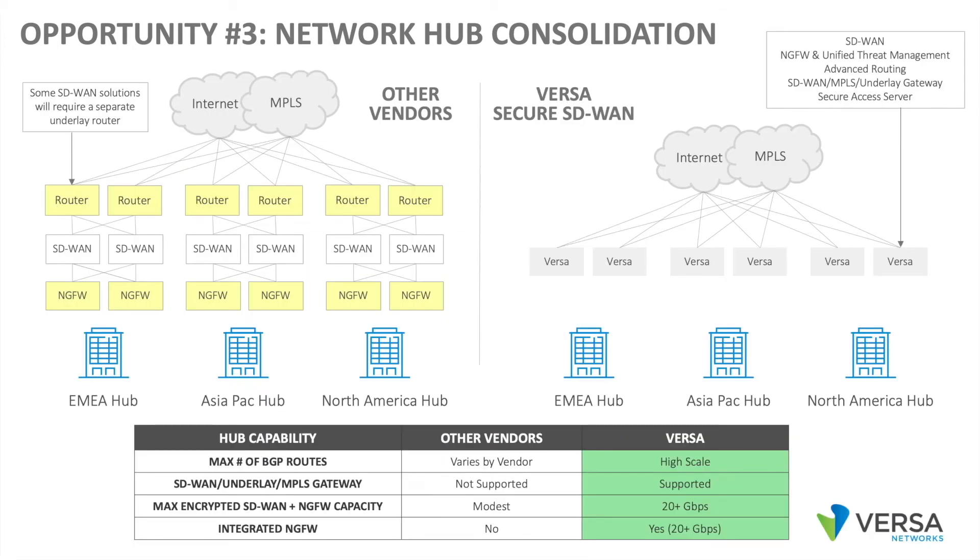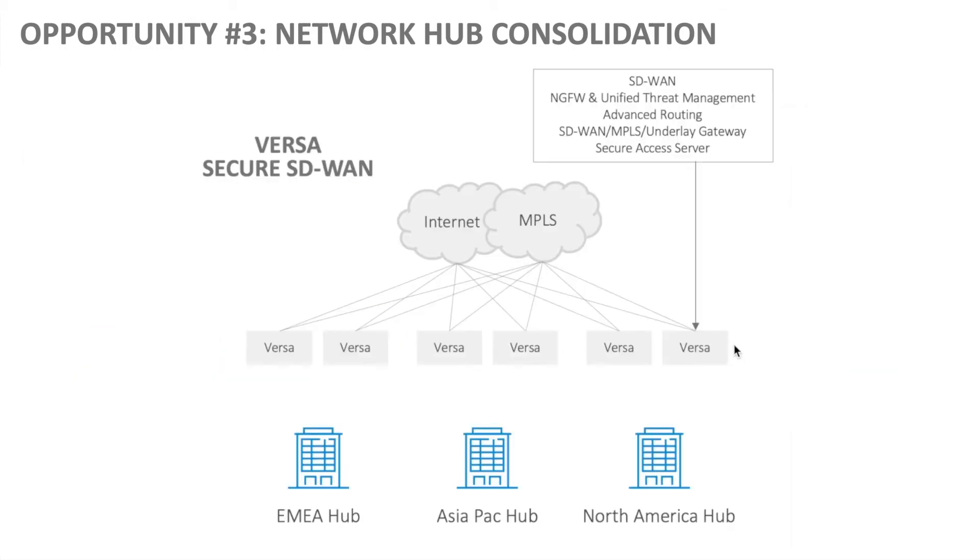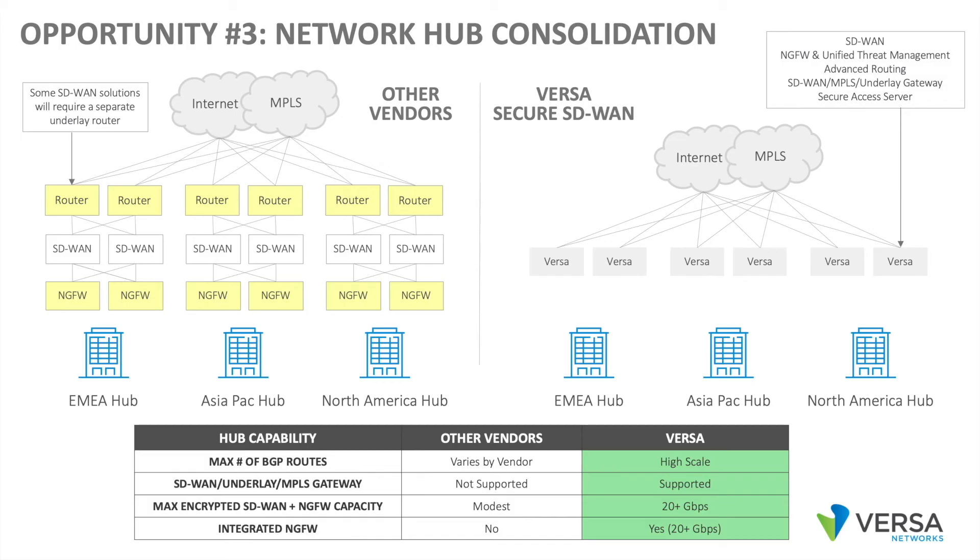This becomes a pretty expensive and complicated model. In the Versa solution, we have a single Versa node that performs SD-WAN functions, security functions, and advanced routing functions. We can also be the SD-WAN MPLS to underlay gateway, and we can be the secure access server for mobile workers. One appliance running Versa operating system natively that performs all of these functions — this is much more elegant and more cost-effective.